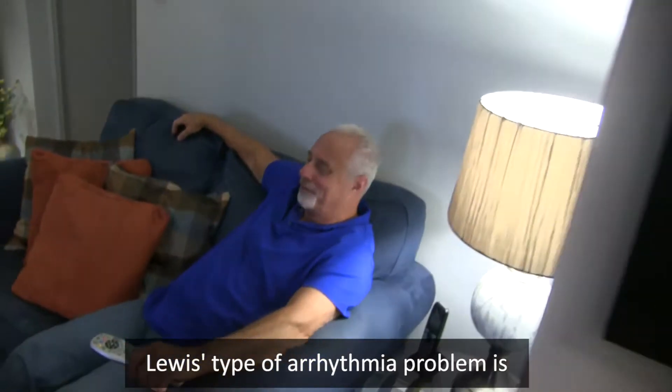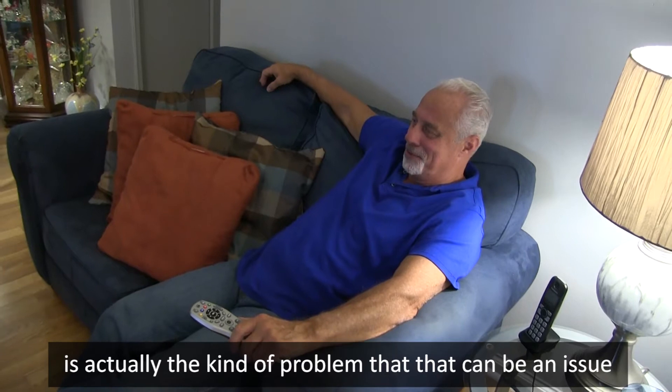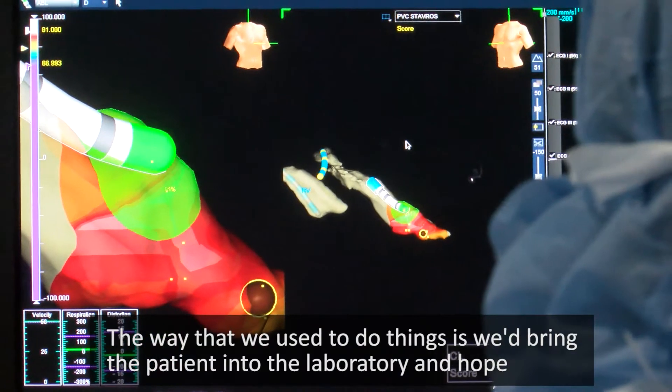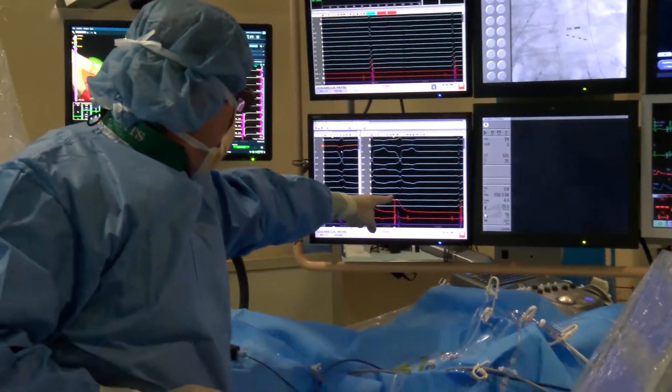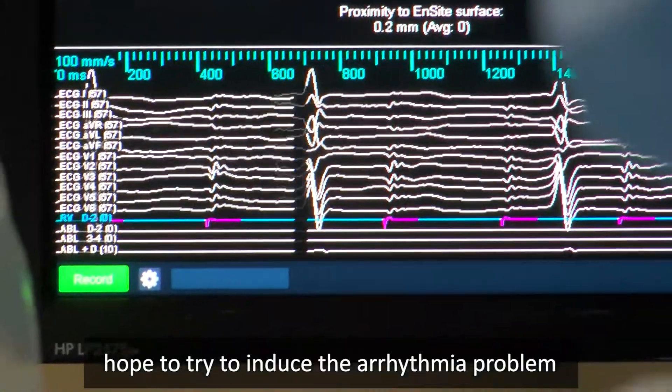Louis' type of arrhythmia problem is actually the kind of problem that can be an issue. The way that we used to do things is we'd bring the patient to the laboratory and hope that with various maneuvers we had, we could try to induce the arrhythmia problem.